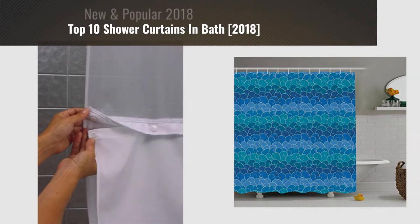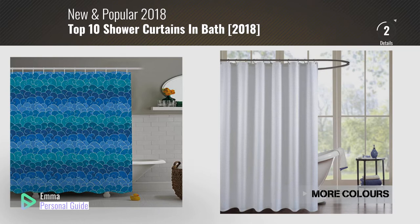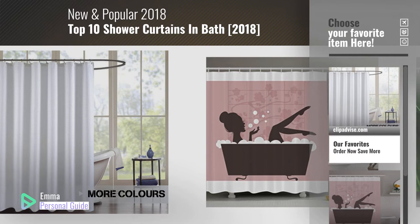If you're looking for shower curtains in bath, this video is for you. My name is Emma, your personal guide, welcome to our channel. At any time you can click this circle in the corner and get more info and real-time deals on your favorite products. Ready? Let's start.